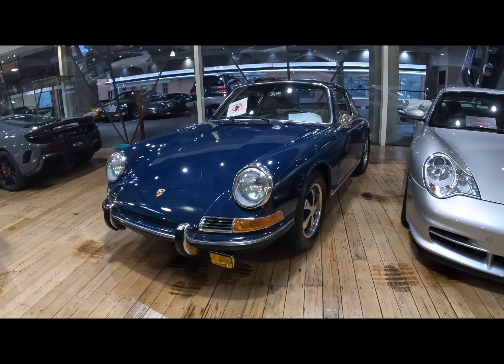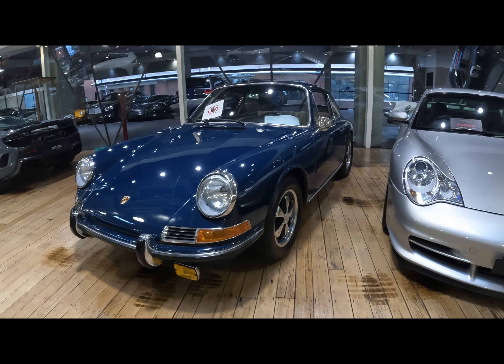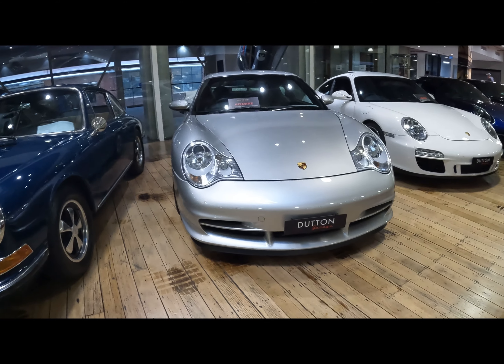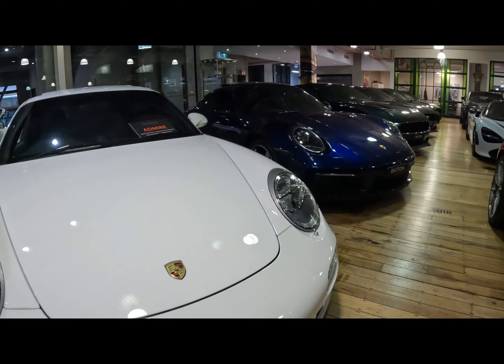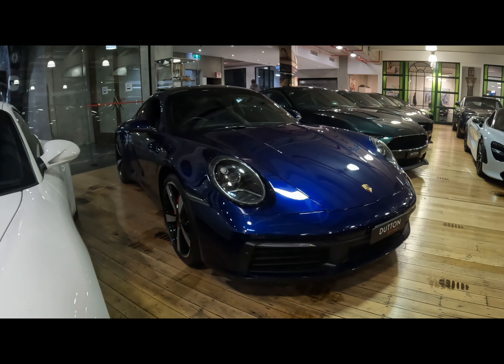This line-up of Porsches is sick. We've got a 1966 Porsche 911, a 2004 Porsche 911, a 2011 Porsche 911, and a 2020 Porsche 911.